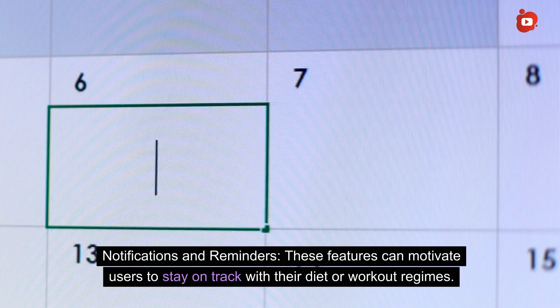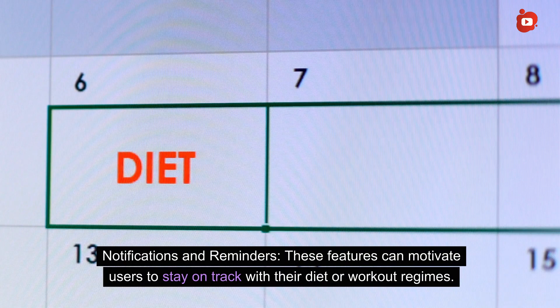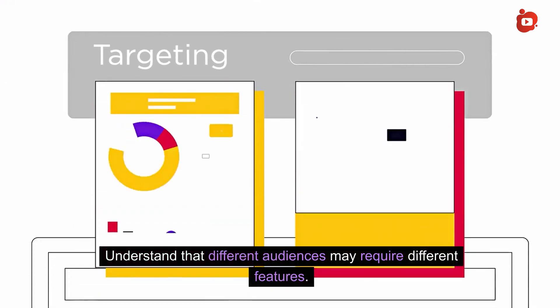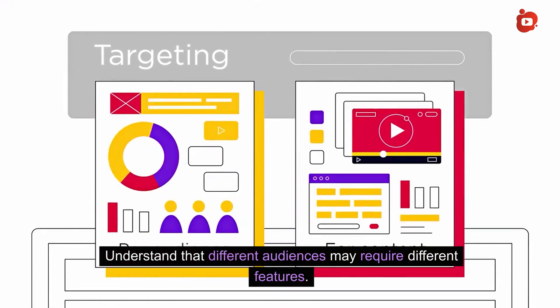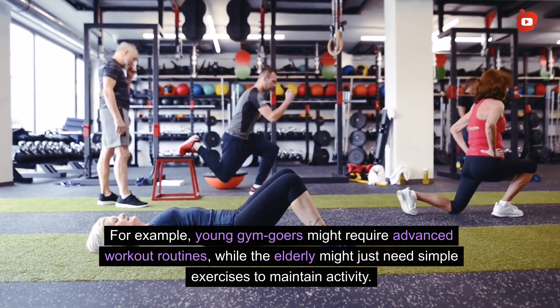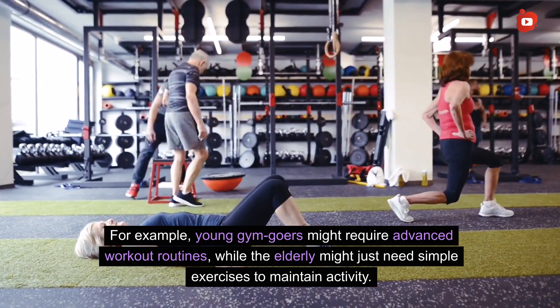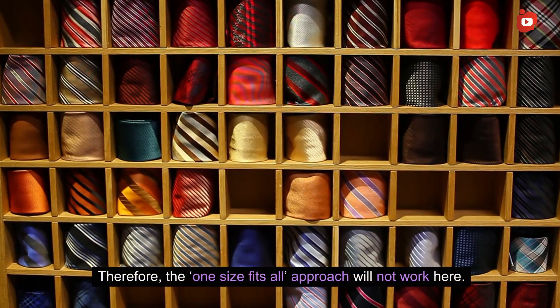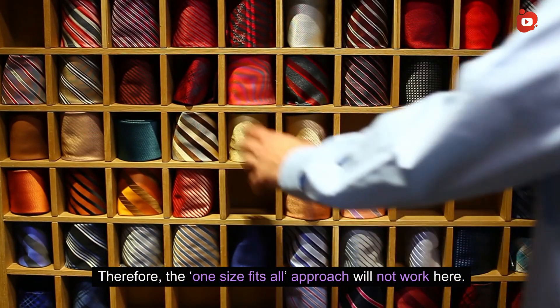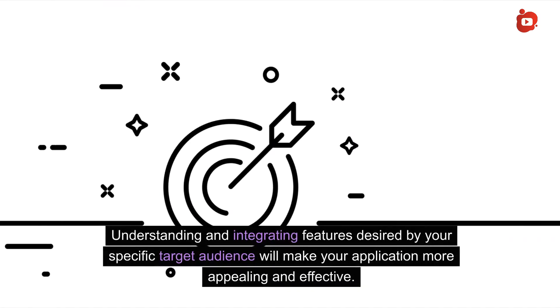Modifications and reminders can motivate users to stay on track with their diet or workout regimes. Understand that different audiences may require different features — for example, young gym-goers might require advanced workout routines, while the elderly might just need simple exercises to maintain activity. Therefore, the one-size-fits-all approach will not work here. Understanding and integrating features desired by your specific target audience will make your application more appealing and effective.